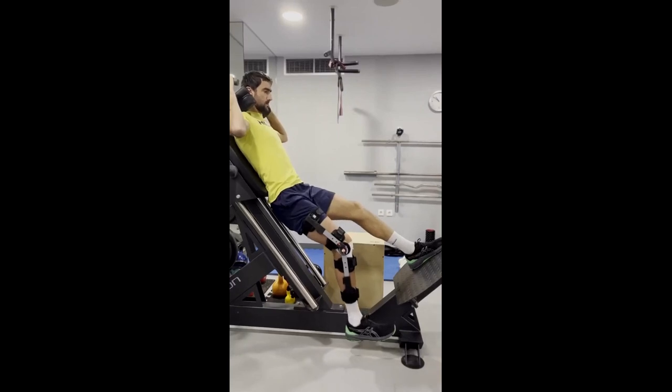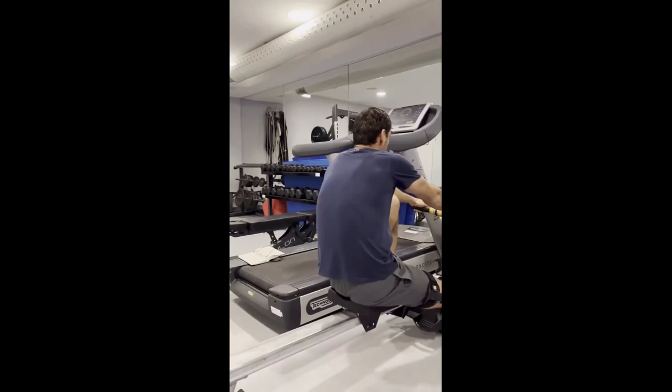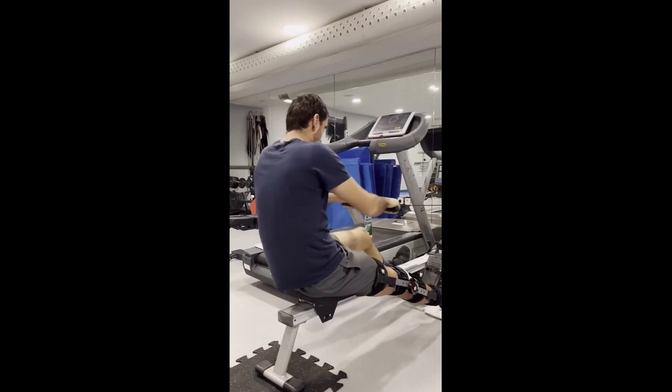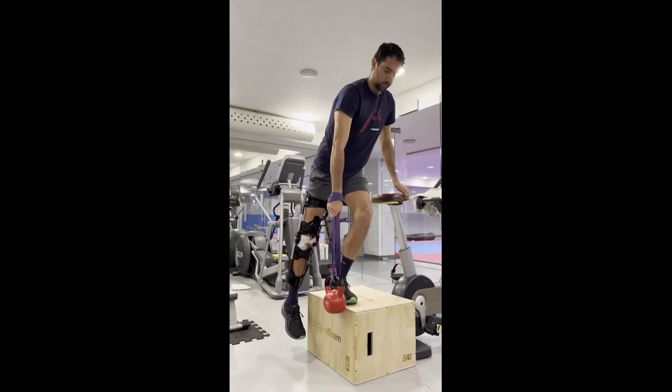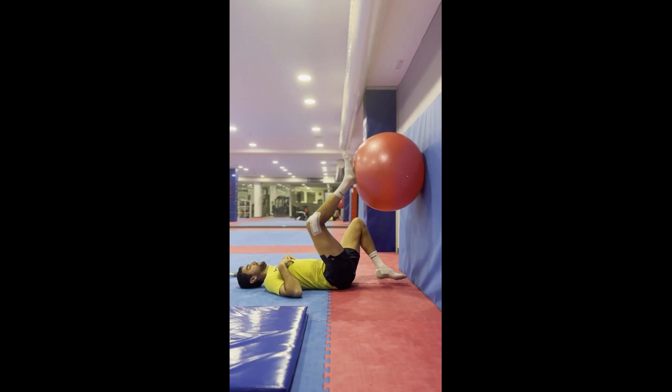Just like all athletes, Marin Čilić has faced his fair share of injury and setbacks, which has necessitated him to focus on rehabilitation and leg-strengthening training. Injuries are an unfortunate reality in the world of sport, and they can be particularly devastating for tennis players who rely heavily on their legs to move around on the tennis court and generate power on their shots.